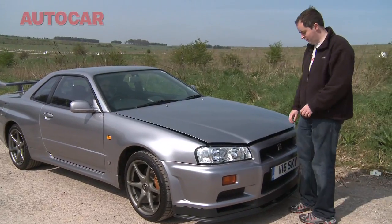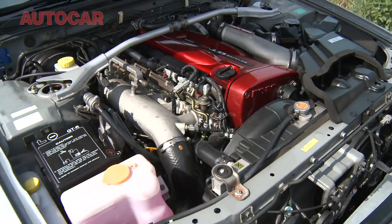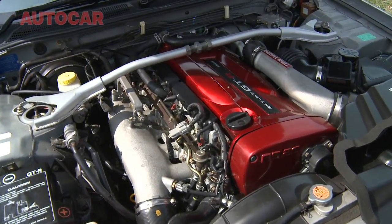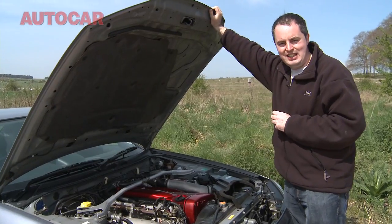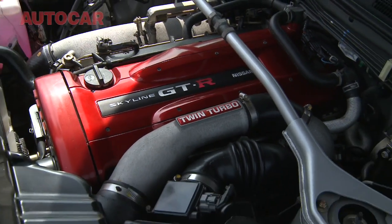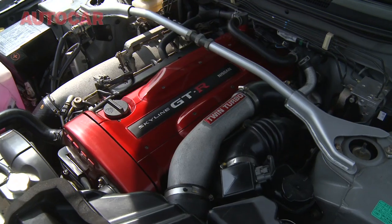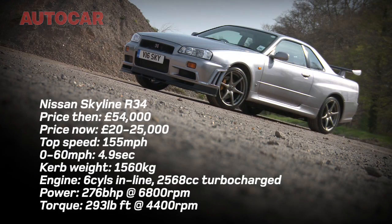Officially, the R34's 2.6-litre straight-six twin-turbocharged engine has 276 brake horsepower, but that's always been a polite fiction. The reason was that at the time it was produced, the Japanese manufacturers had a gentleman's agreement that nobody would make a car with more than that. In reality, it's got at least 330 horsepower as it leaves the factory, and almost all surviving examples will have been tuned to give substantially more. They reckon it'll take at least 450 horsepower without complaint.